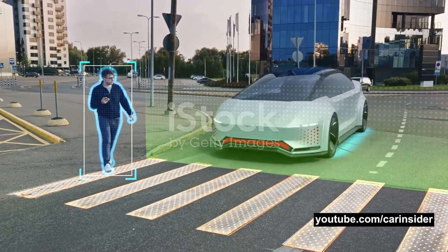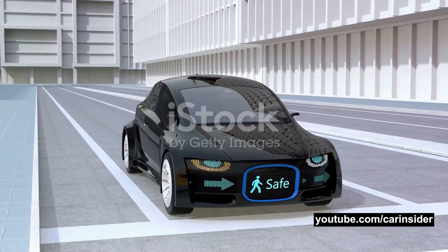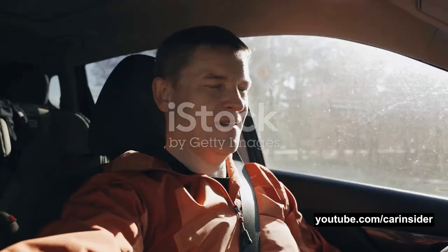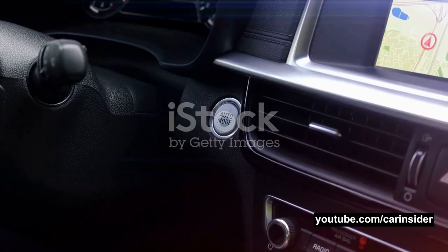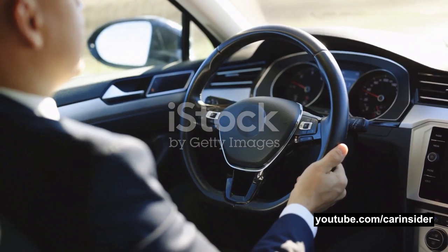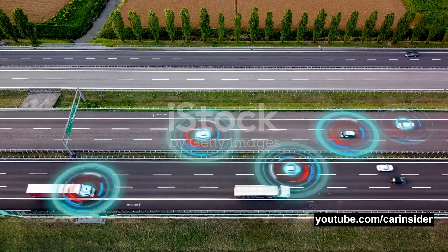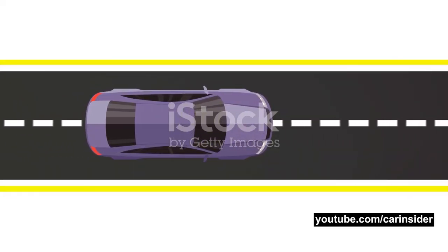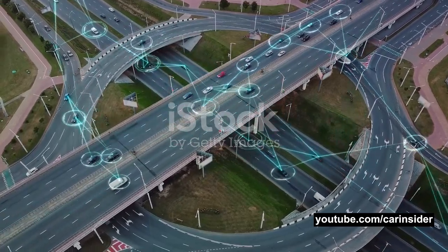But remember, this is just one scenario. ADAS is equipped to handle a plethora of other situations, like detecting pedestrians, maintaining safe following distances, and even aiding in parking. That's a simple explanation of how ADAS works in cars. We've journeyed through the intricate system — from the central hub of the control unit, to the eyes and ears of the sensors and cameras, and finally the hands-on action of the actuators. This intelligent setup is what makes our vehicles safer, smarter, and more efficient than ever before. The benefits of ADAS aren't just about convenience — they're about enhancing safety, reducing accidents, and ultimately saving lives.